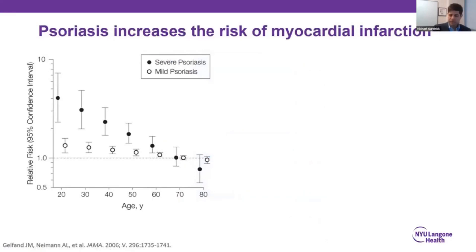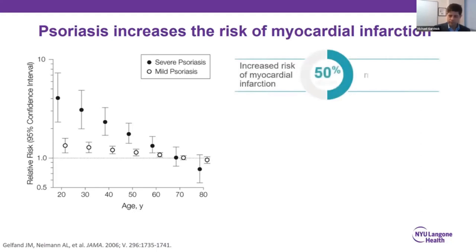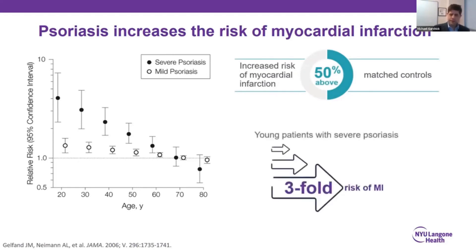Even after you adjust for those traditional cardiometabolic risk factors, psoriasis still associates with cardiovascular events. This is Joel Gelfand's original study, which most of us will quote today, where using a large UK prospective database, he showed that overall patients with psoriasis have an approximately 50% increased risk of an MI when compared to controls. There's also a dose-response relationship whereby young patients with severe psoriasis seem to have the highest relative risk of a cardiovascular event.